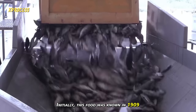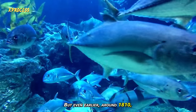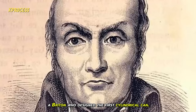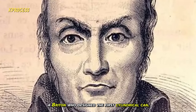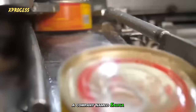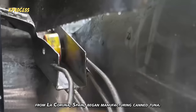Initially, this food was known in 1909 in the United States, specifically on the West Coast. But even earlier, around 1810, the first canned foods were introduced by Peter Durand, a Briton who designed the first cylindrical can. In the 20th century, a company named Salica from La Coruña, Spain began manufacturing canned tuna.